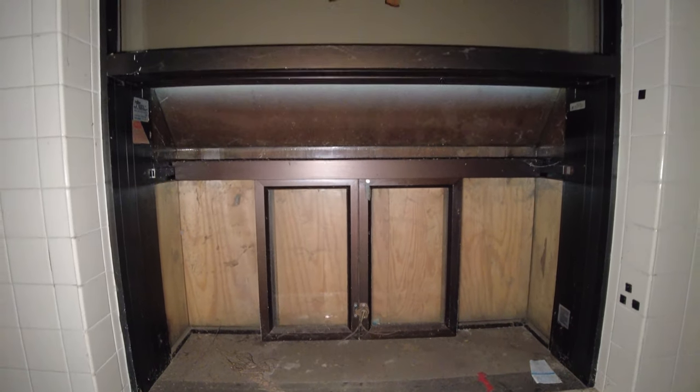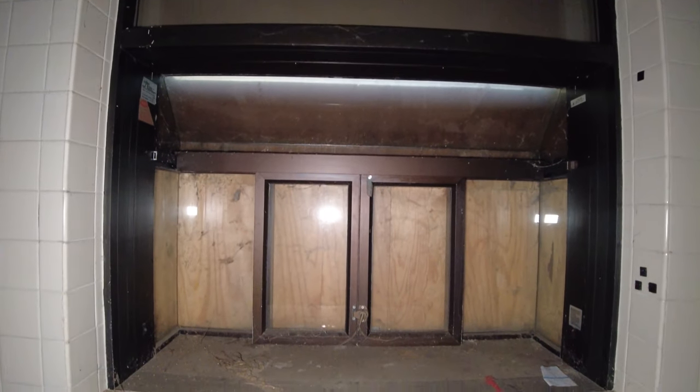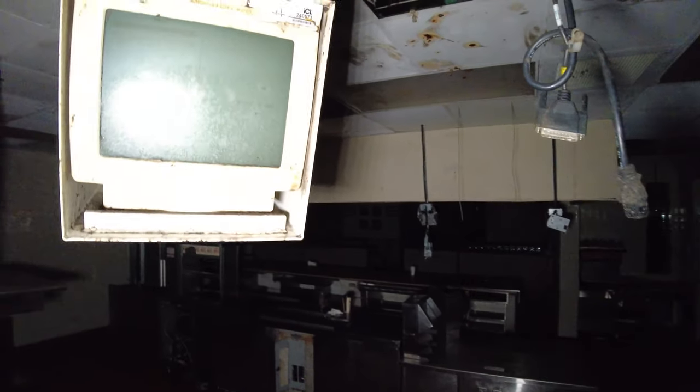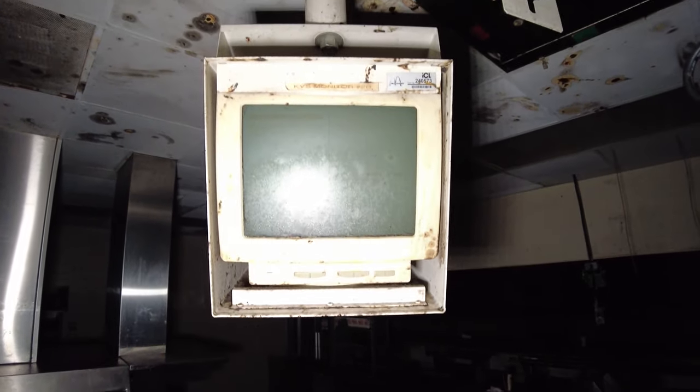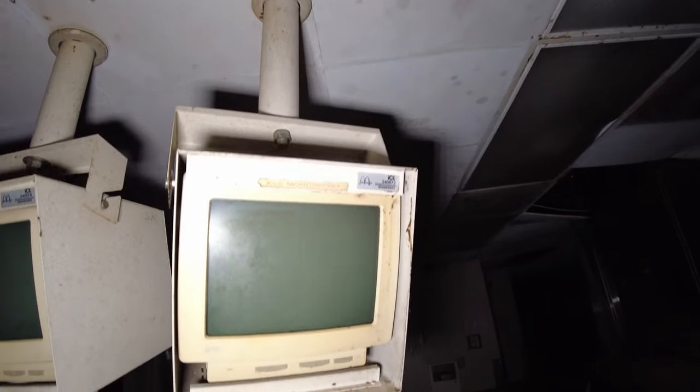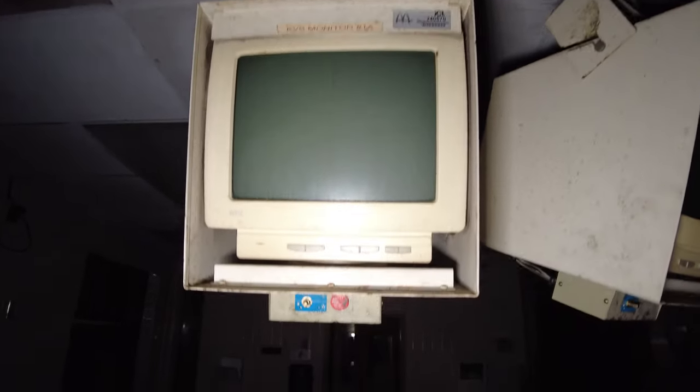If you look, here is the other side of the drive-thru window. This is probably the side that you paid at, and then the other side down there was where they gave you your food. They still have the monitors in place where they would take your order. There is no electricity in this place, so I can't test to see if the monitors will light up. One of them is missing.